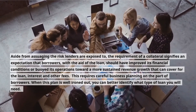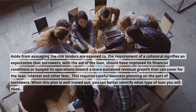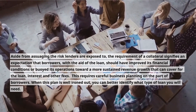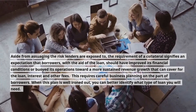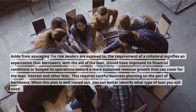Aside from assuaging the risk lenders are exposed to, the requirement of collateral signifies an expectation that borrowers — with the aid of the loan — should have improved their financial conditions or buoyed operations toward more sustained revenue growth that can cover the loan, interest, and other fees. This requires careful business planning on the part of borrowers. When this plan is well ironed out, you can better identify what type of loan you will need.